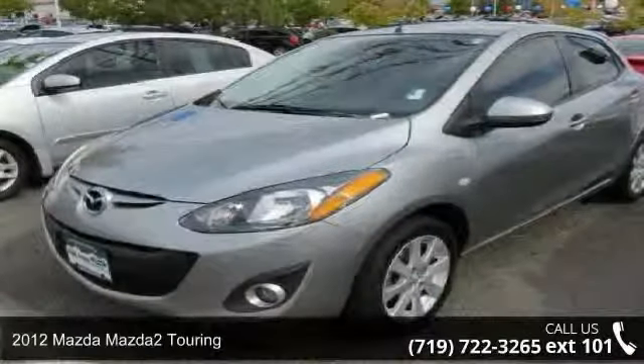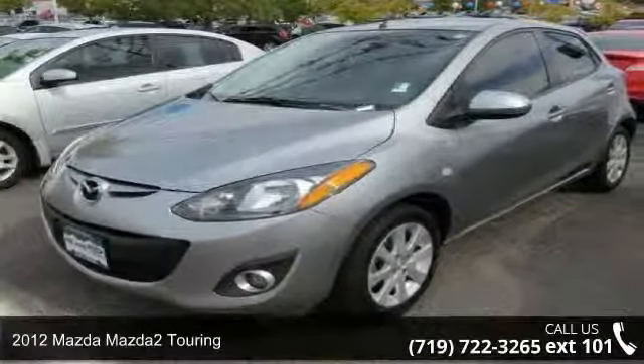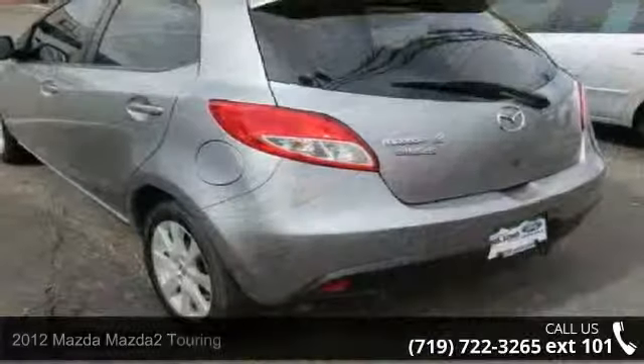Presenting the 2012 Mazda Mazda2 Touring. If you are looking for an automobile with great features, look no further.